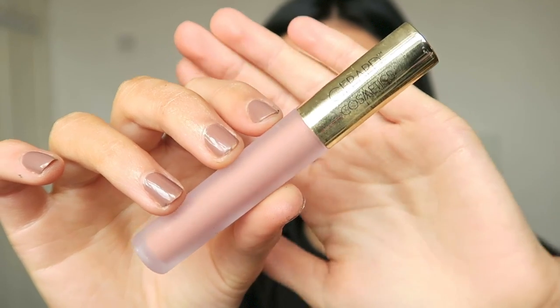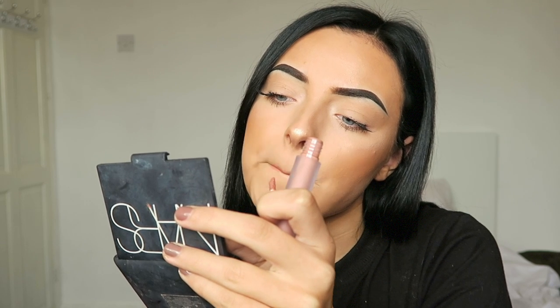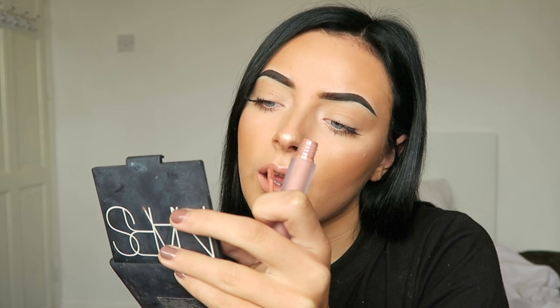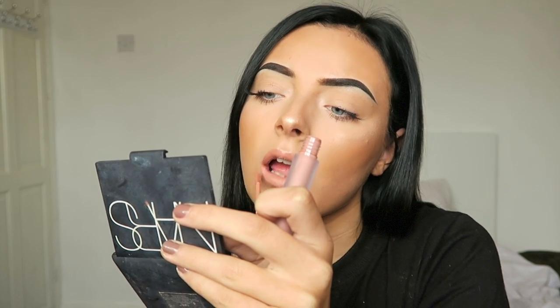Then moving on to lips, I'm going to be taking the Gerard Cosmetics lip liner in Nude and the Gerard Cosmetics liquid lipstick in Nude — they both go so perfectly together, obviously they're both nude. And then going in with Jeffree Star's Mannequin and just adding that on the middle of my lips.